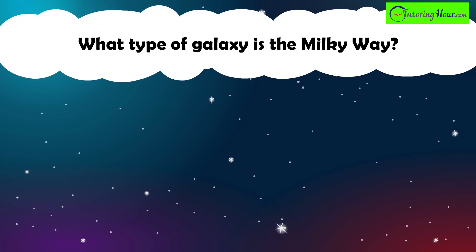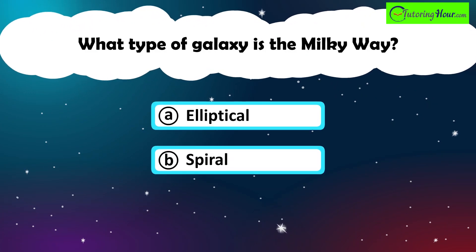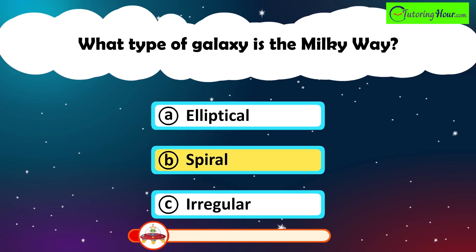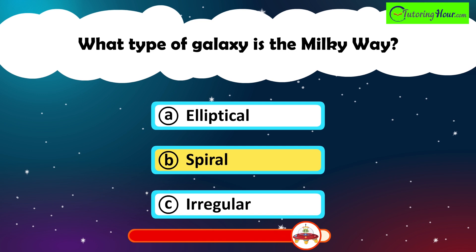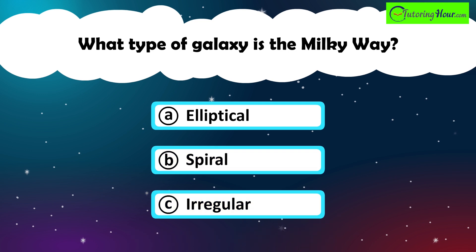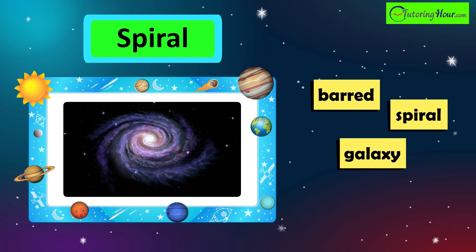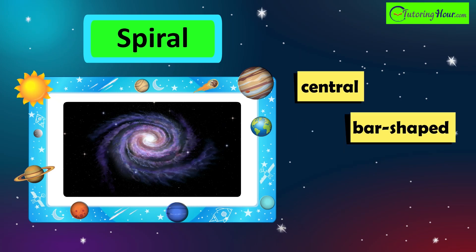What type of galaxy is the Milky Way? A. Elliptical. B. Spiral. Or C. Irregular. The correct answer is spiral. The Milky Way is a barred spiral galaxy, characterized by its spiral arms extending from a central bar-shaped structure.